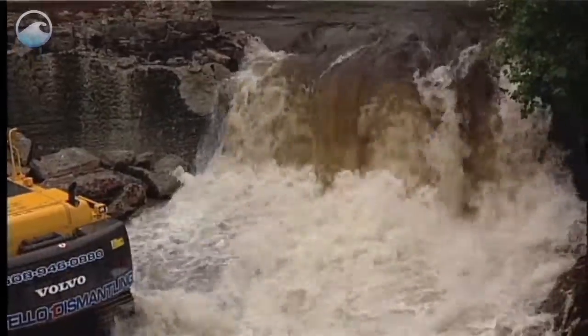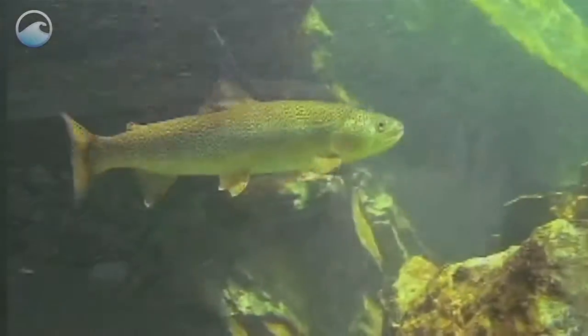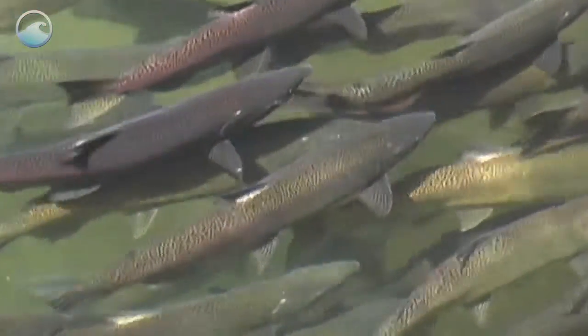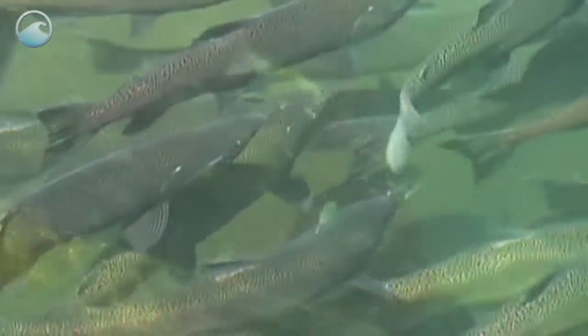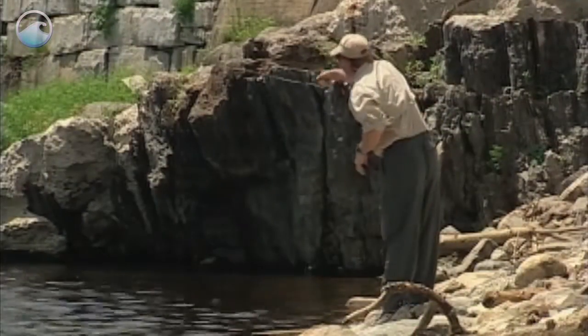We anticipate that we're going to see many more fish, other wildlife in the area, and in our river system than we've ever seen before. When we remove a barrier to migrating fish, we not only increase the health and quantity of local fish populations, we also increase the overall health of the river and even the economic health of the community.